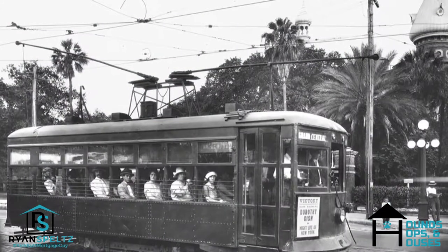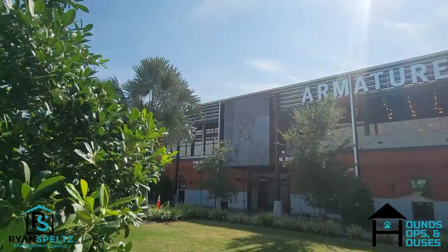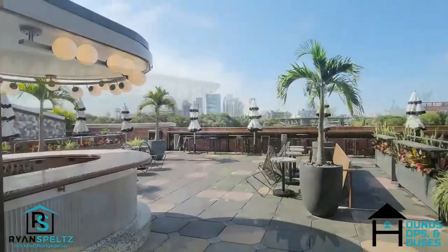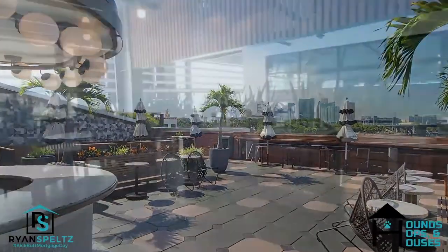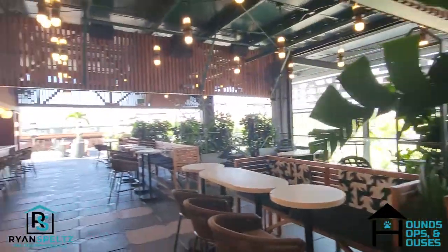Now we're inside and we're going to talk a little bit about the history of this place. It used to be the maintenance facility for TECO, which is Tampa Electric street cars, which is really cool. They opened it in 2014 and it has become a very popular place to hang out, especially here in the Seminole Heights downtown area. It's getting pretty busy now that it's coming around lunchtime.